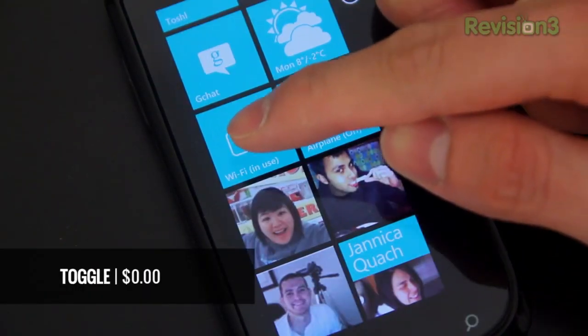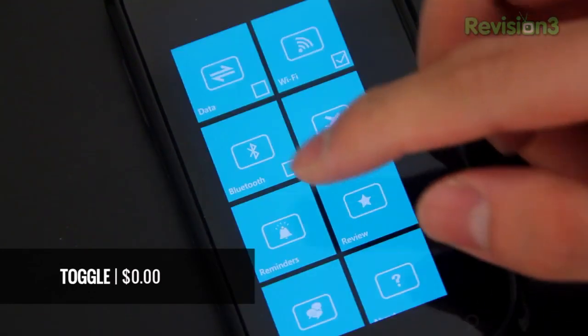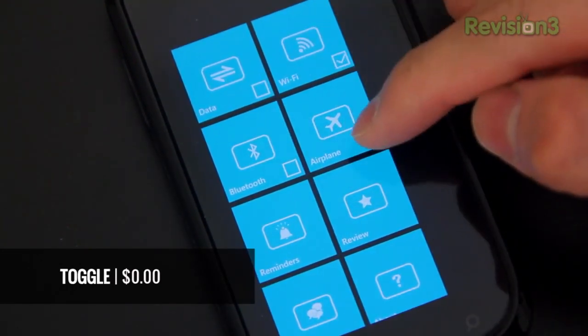Next, Toggle — a simple app that allows you to add shortcut live tiles to, like the name suggests, toggle Wi-Fi, airplane mode, Bluetooth, data, and a few more.